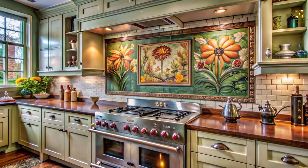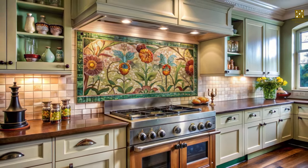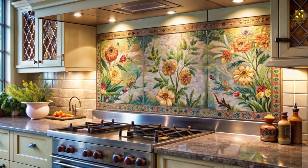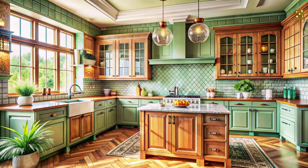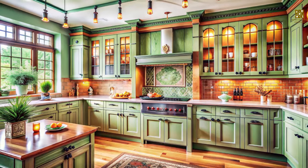The backsplash, often an overlooked opportunity for design, becomes a focal point in an Art Nouveau kitchen. Imagine a backsplash adorned with hand-painted tiles featuring intricate floral patterns, or a shimmering mosaic depicting a scene from nature. These natural materials, combined with the handcrafted details of cabinets and backsplash, create a kitchen that feels both luxurious and inviting.